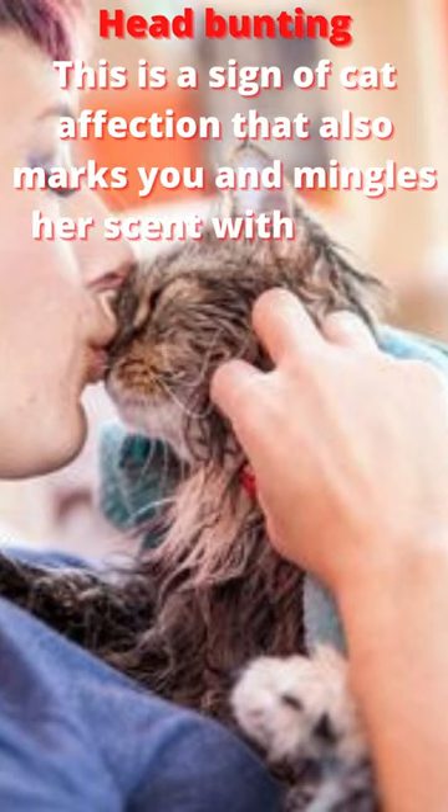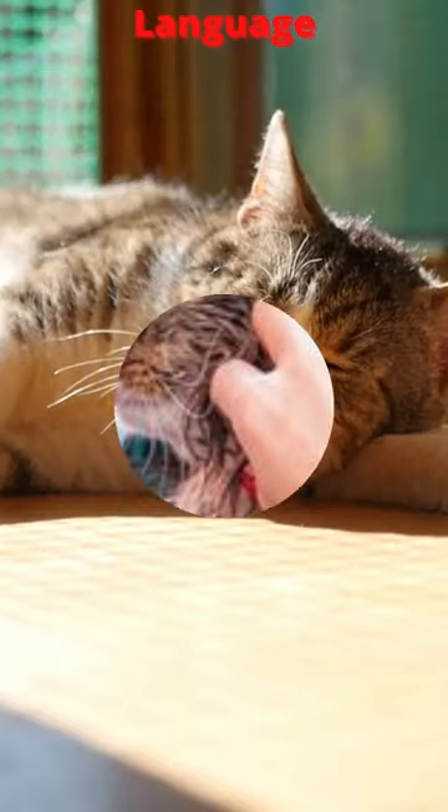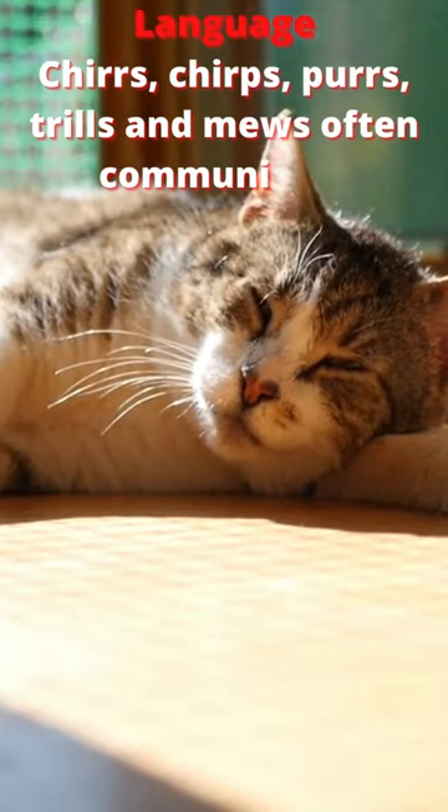Head bunting. This is a sign of cat affection that also marks you and mingles your scent with yours.